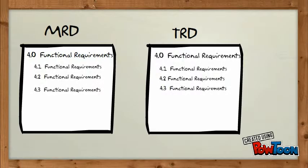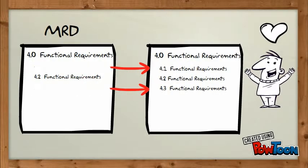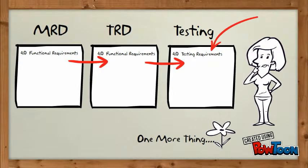Simple solution: make the numbering systems the same on both the MRD and the TRD. Problem solved. And since the TRD and the MRD have the same numbering system, why not go ahead and make the testing requirements agree with that same number system?